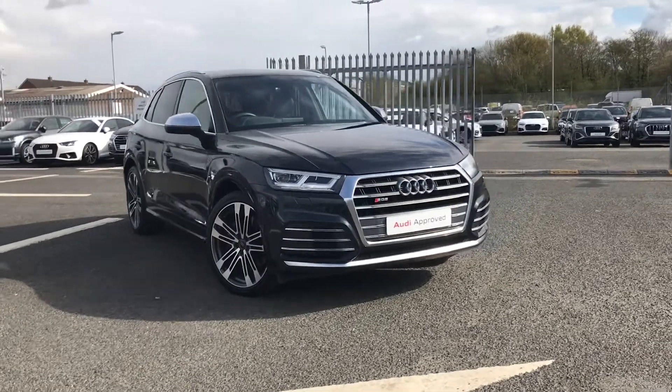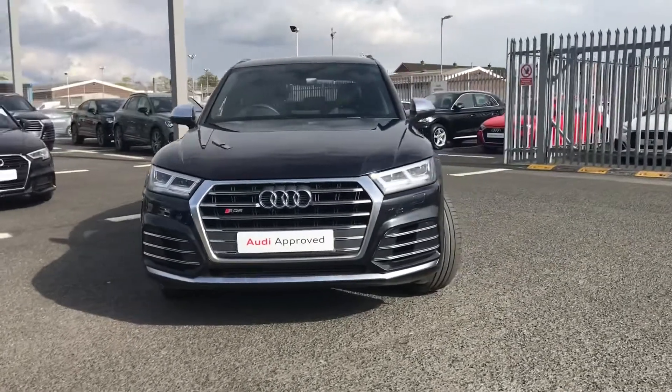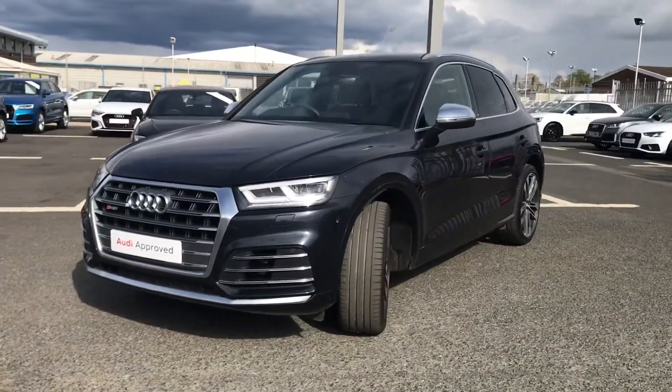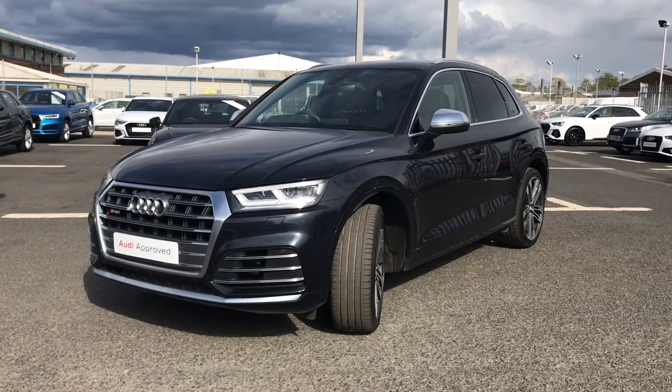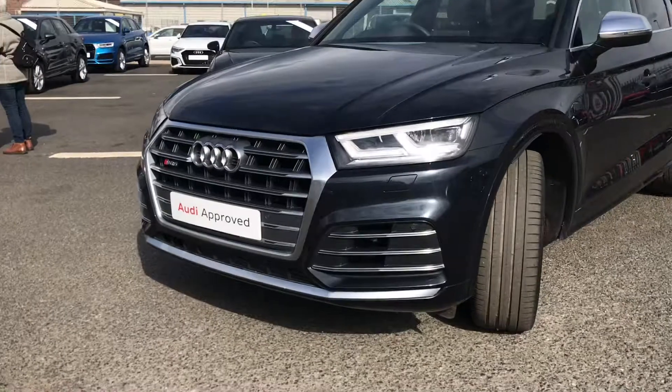Welcome to Carlyle Audi. My name's Taylor and today I'm going to be giving you a quick walk around this Audi approved SQ5 that we do have in our stock. It does come finished in moonlight blue and it does come fitted with some fantastic specification which I will get on to showing you throughout the video.